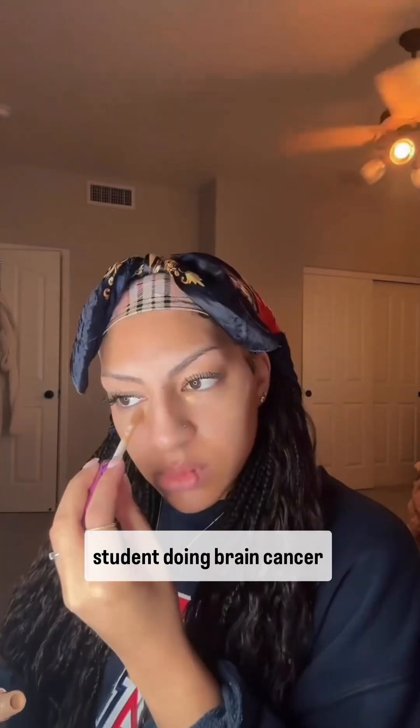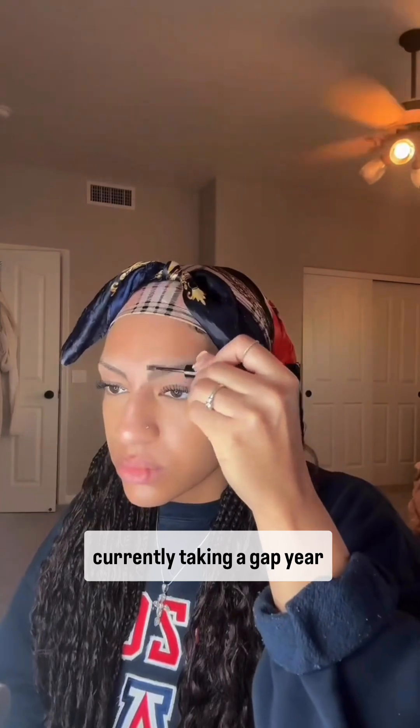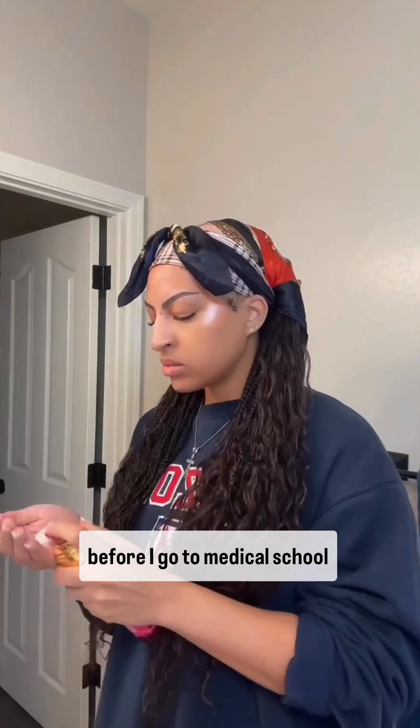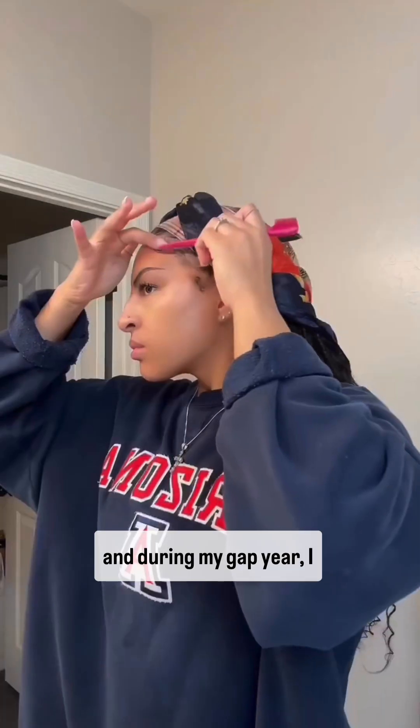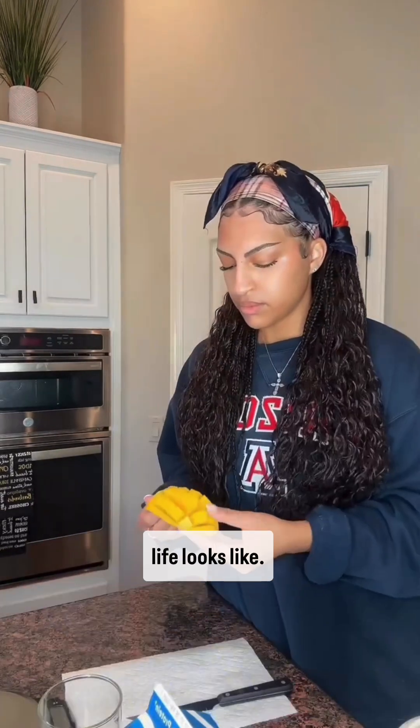Day in the life of a pre-med student doing brain cancer research. Hi, my name is Megan and I am currently taking a gap year before I go to medical school. During my gap year, I have had the honor of doing brain cancer research at TGen in Dr. Behrens' lab. Today, I'm going to show you guys what a typical day in my life looks like.